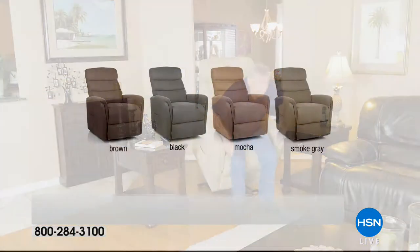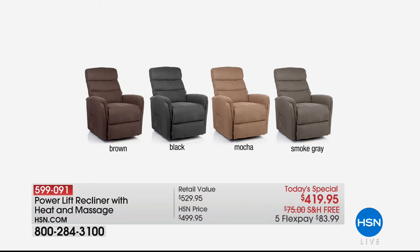We have it in brown — a beautiful, chocolatey, velvety, rich brown. Then you have it in classic black. It's all done in micro suede, so it's soft, sumptuous, cozy. Then the mocha — this is like a mocha latte, a softer tan neutral color. And then the smoked gray — we have 114 left in the smoked gray, which could possibly sell out in our two presentations. Alexandra is going to walk us through why this is superior and why this price is out of this world. Power lift chairs in the market can easily be $1,000 to $2,000.